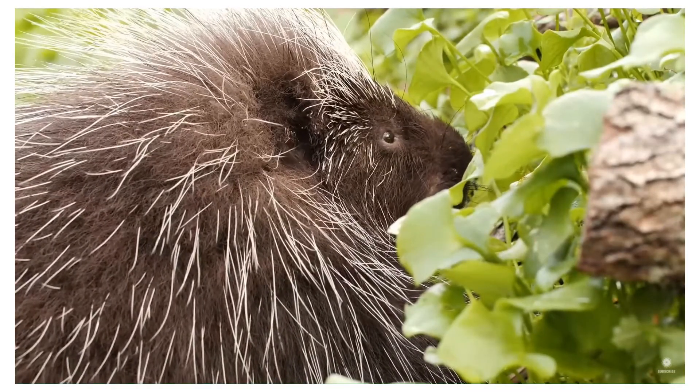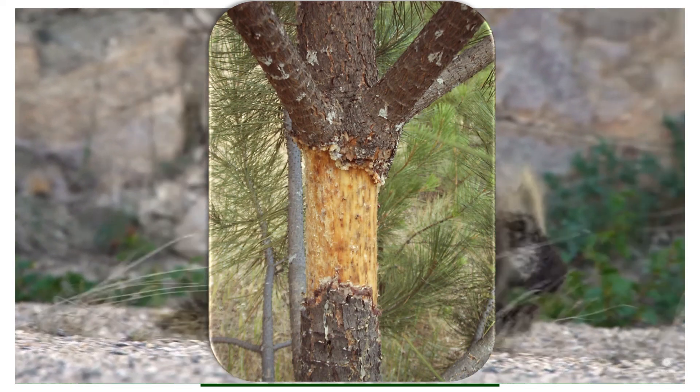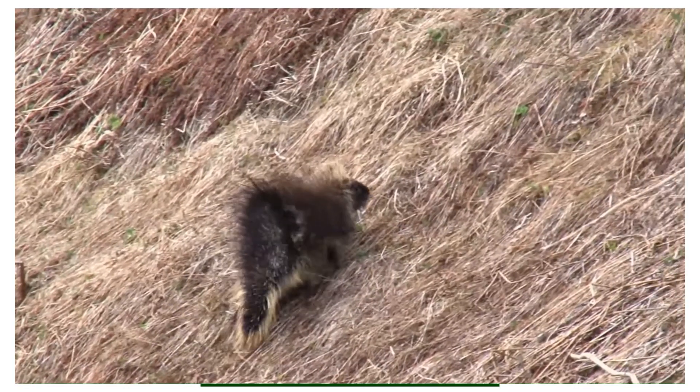They climb trees to feast, favoring the sweet ponderosa pine tree. It kills the top of the tree's photosynthetically active vegetation, but what is found below this place on the tree will continue to grow.